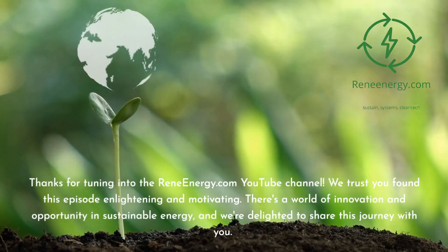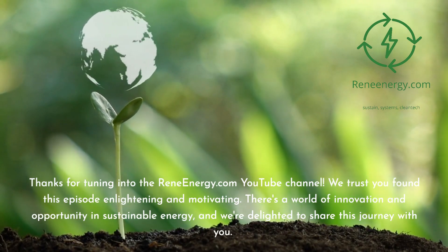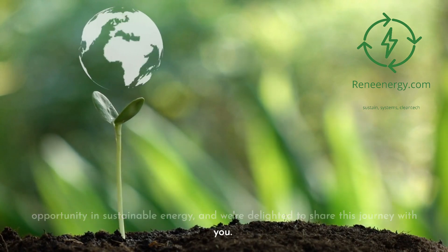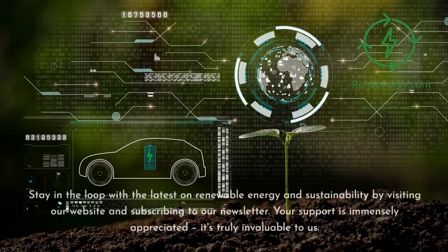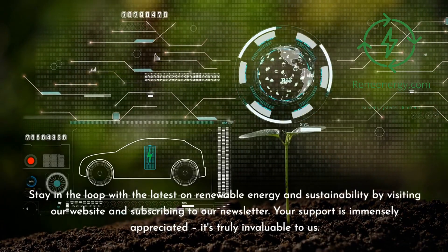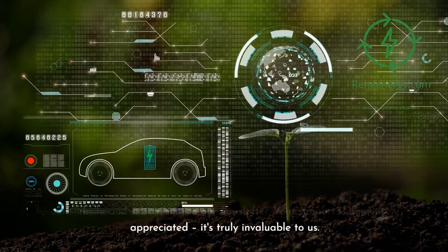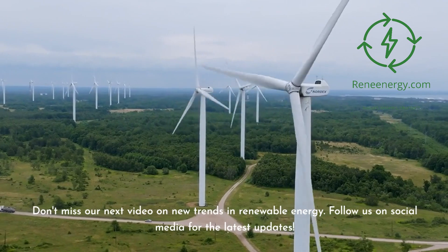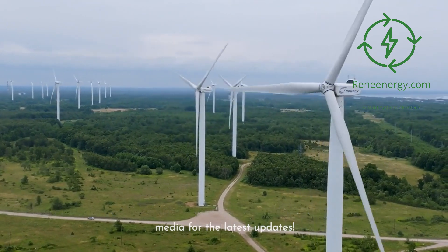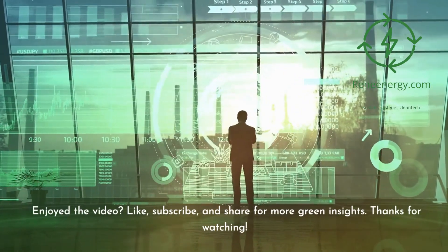Thanks for tuning in to the ReneEnergy.com YouTube channel. We trust you found this episode enlightening and motivating. There's a world of innovation and opportunity in sustainable energy, and we're delighted to share this journey with you. Stay in the loop with the latest on renewable energy and sustainability by visiting our website and subscribing to our newsletter. Don't miss our next video on new trends in renewable energy. Follow us on social media for the latest updates. If you enjoyed the video, like, subscribe, and share for more green insights.